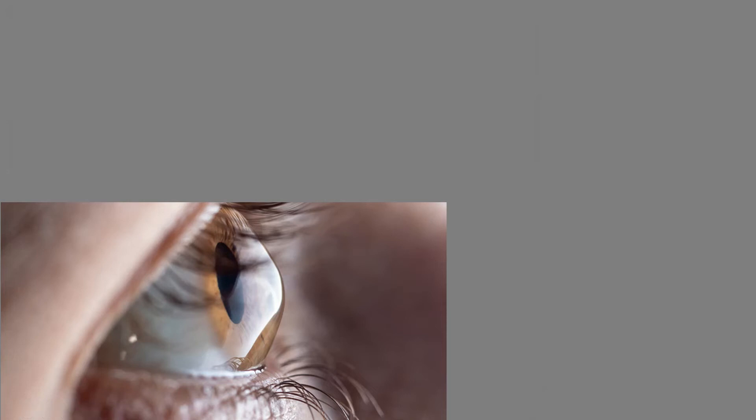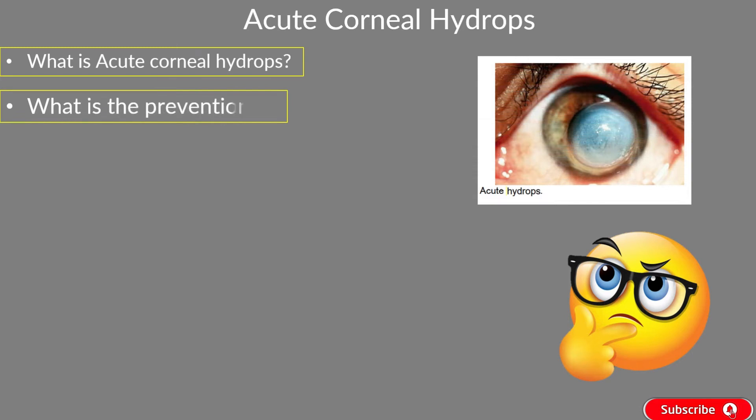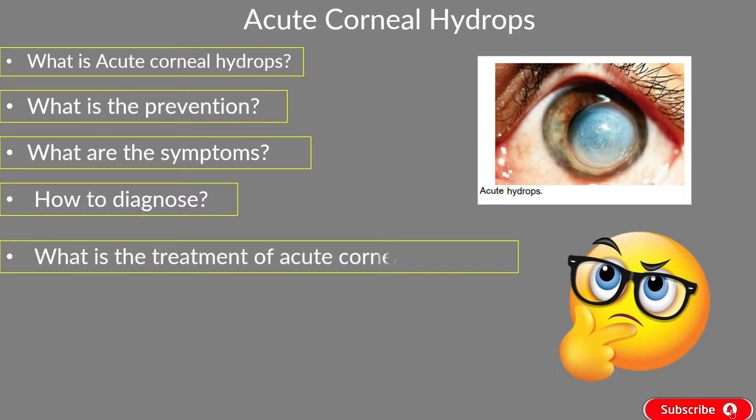This video is made for educational purposes only. Hello friends, welcome to your own YouTube channel Vision Care Advisor. In this video, we will cover the topic acute corneal hydrops. We will explain what is acute corneal hydrops, what is the prevention, what are the symptoms, what is the diagnostic process, and what is the treatment of acute corneal hydrops. Without taking much time, let's get started.